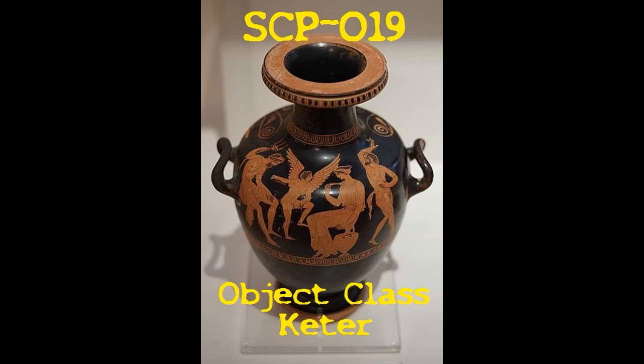Description. SCP-019 appears to be a very large ceramic vase, 1.8 meters in diameter at the mouth and 2.4 meters high.